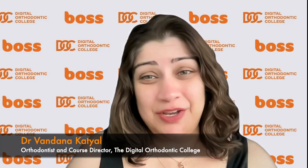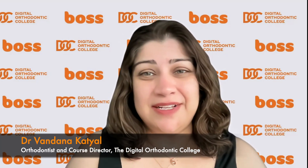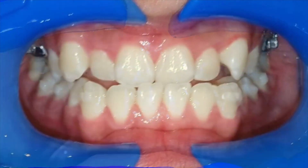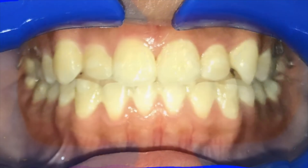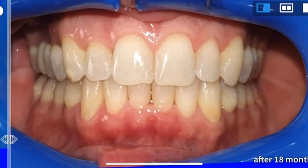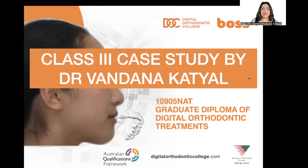Welcome to this video where I'm going to highlight one of my treated cases. We're talking about a Class 3 teenage girl, almost middle to late teen, with a Class 3 anterior and posterior crossbite, which we treated with just a maxillary skeletal expander, Invisalign, and Class 3 elastics — and got a fantastic result within a couple of years. This case was done in my practice in Sydney between 2019 and 2021.